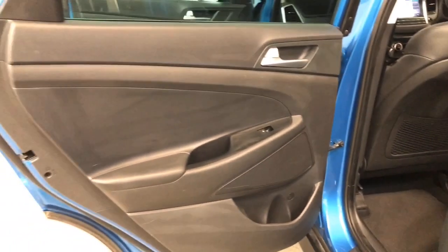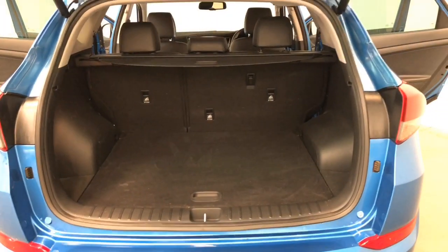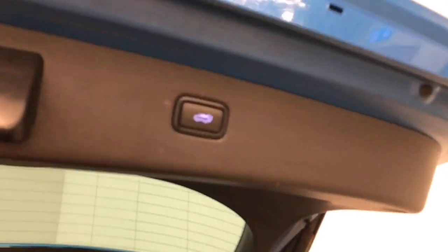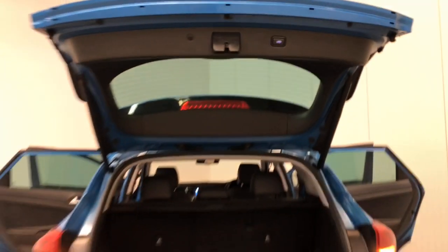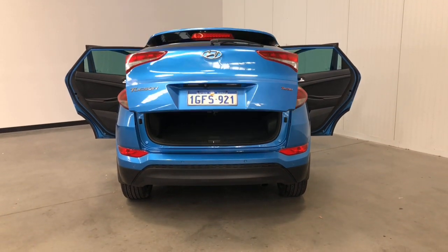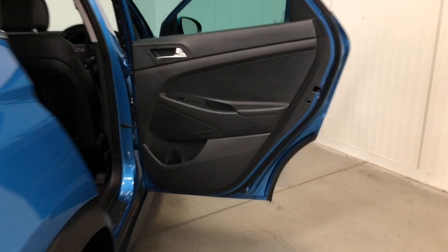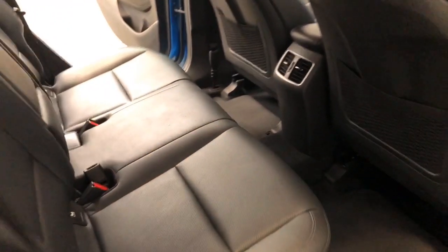It requires a service every 12 months or 15,000 kilometers, whichever comes first. The Tucson has a 182 millimeters ground clearance with a 1,600 kilograms braked and 750 kilograms unbraked towing capacity. The Tucson has received a five-star rating from ANCAP and comes equipped with six airbags.